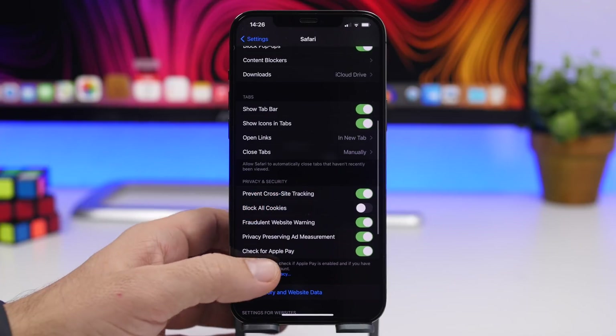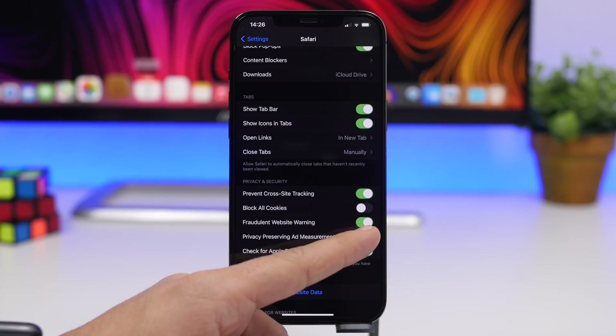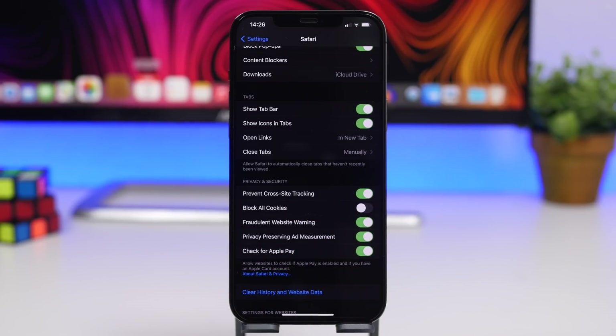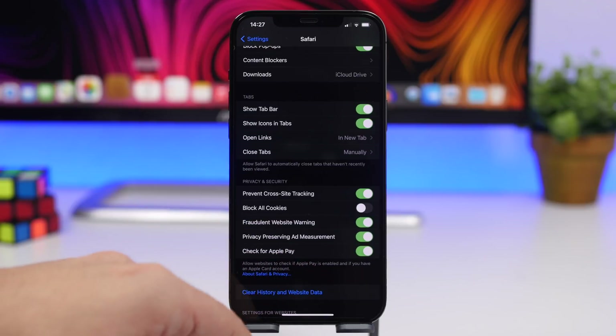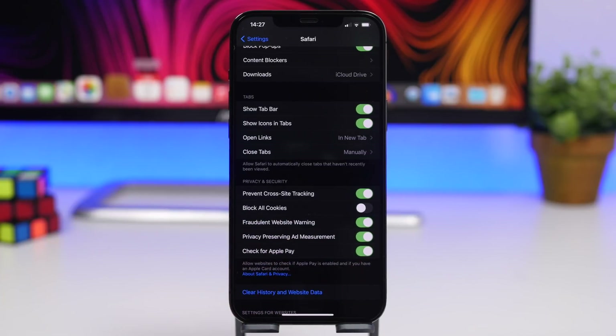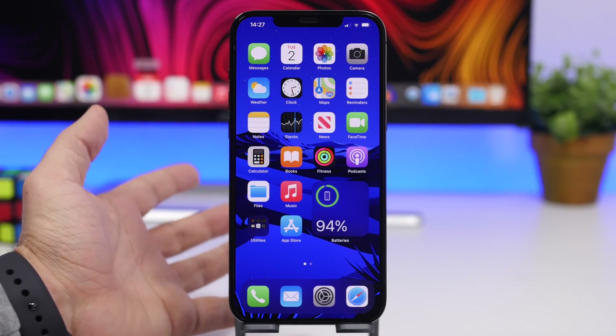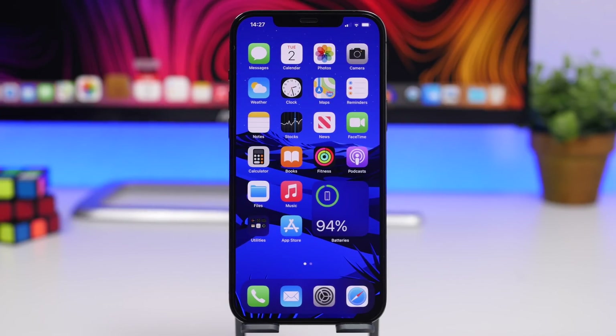Going to Safari in Settings, there is also a new feature called Privacy Preserving Ad Measurement, new with iOS 14.5, with a button to enable or disable it. It's not entirely clear yet what this does — we'll need to take a look or see what Apple says about it — but it's new under the Safari section in Settings.